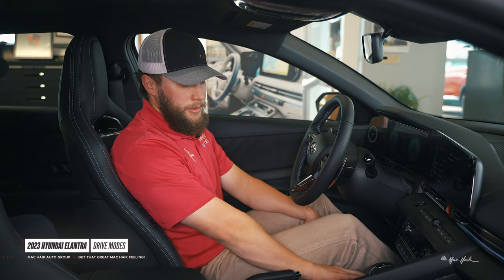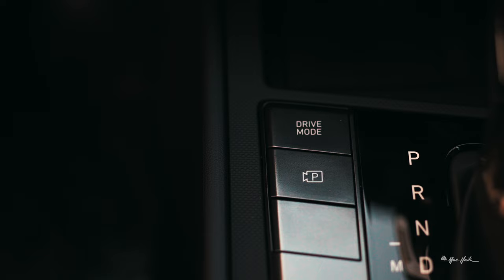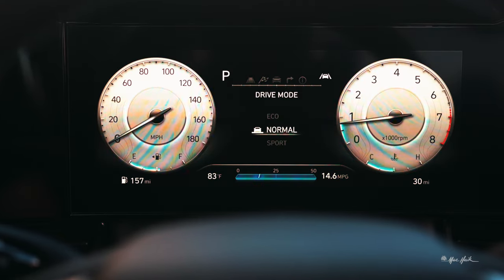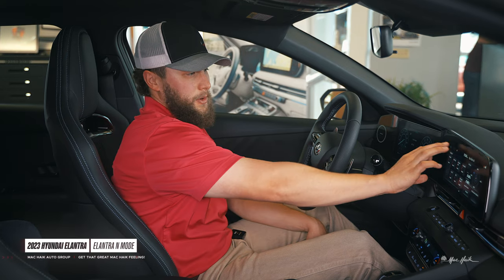On the 2023 Elantra your drive mode button is here in the center. If you push it you can cycle through a few different ones: Eco, which is going to be a little more fuel efficient and shift differently to help you conserve fuel; Normal, which is just going to be a smooth, standard drive; and Sport, which is going to let you get to a higher RPM before it shifts to give you more acceleration and power when you want it.